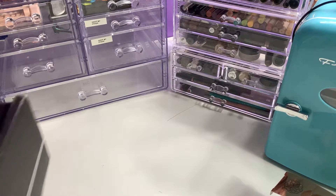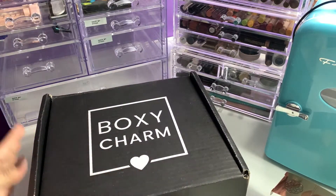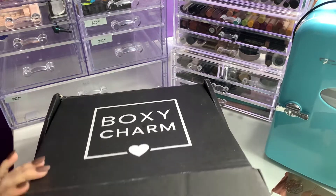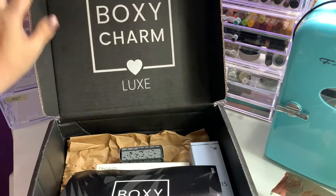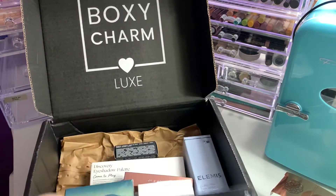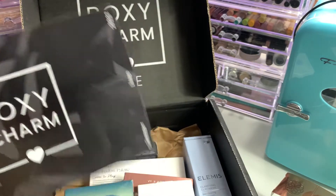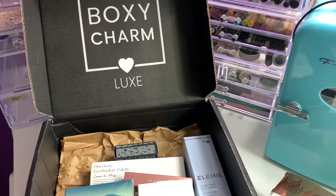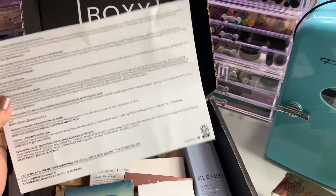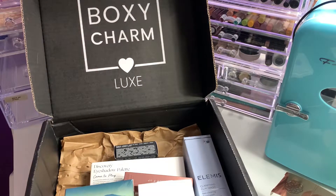So let's move into our June Luxe box — the big boy. It came kind of banged up; we're having problems with postal. It just says Summer Luxe 2022. It also gives you a card listing everything inside, and I'm going to go from top to bottom.